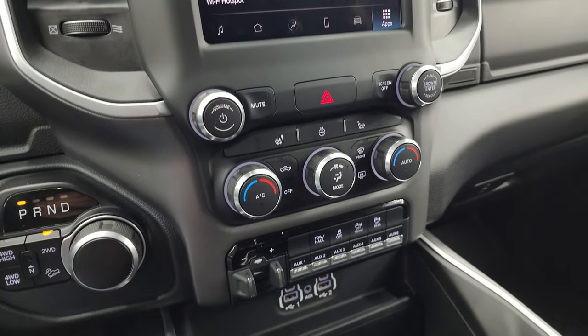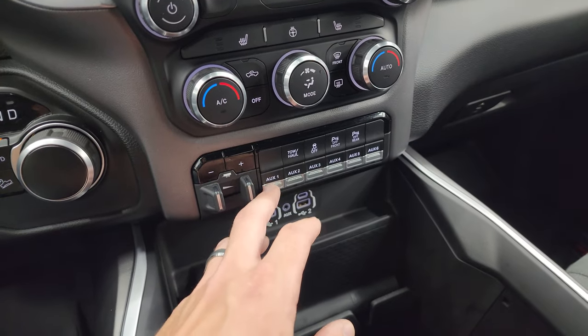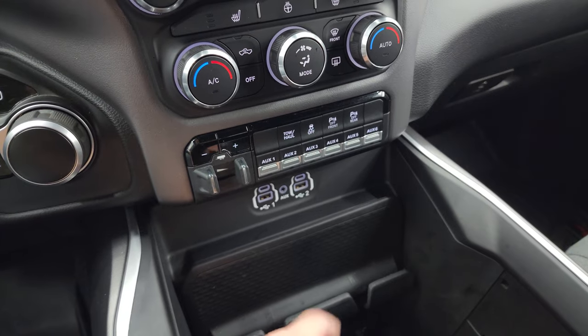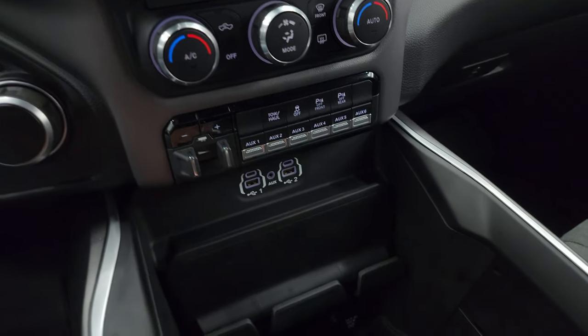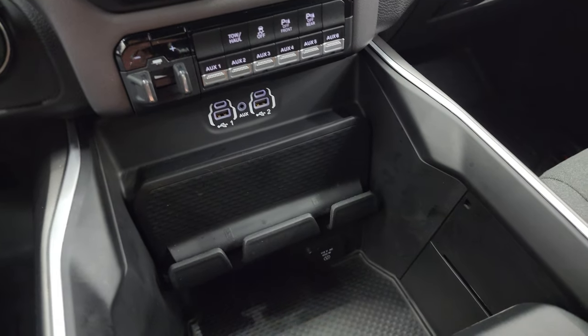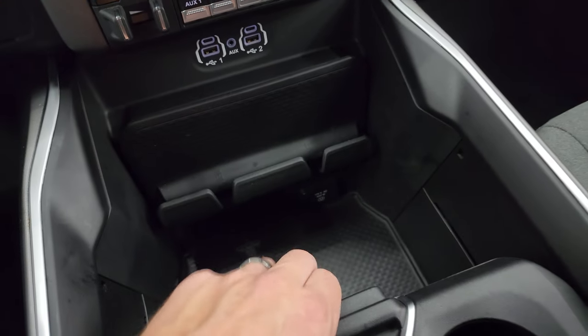Down below, there are more tactile climate, volume, and tune controls including dual climate controls, a factory brake controller, six auxiliary upfits, tow-haul mode, factory stability control, front-to-rear parking sensors, two USBs, two USB-Cs, an aux jack, a 115-volt 400-watt plug-in, and keyless entry with remote start.